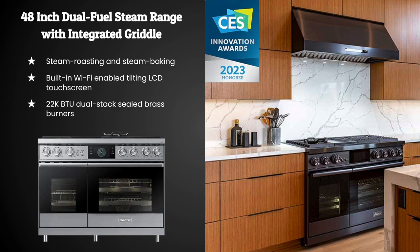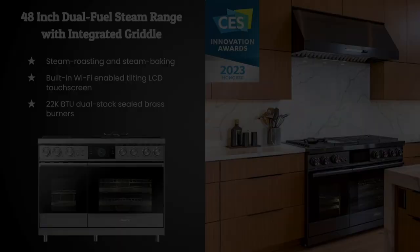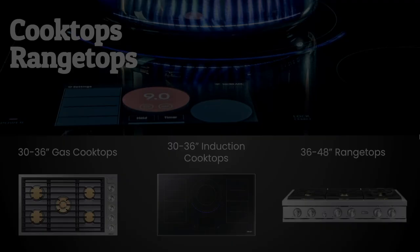This award-winning range comes equipped with steam roasting and steam baking, offering benefits like moisture retention, enhanced flavor, and even cooking results — not to mention that steam cooking is really healthy. It also features a tilting screen so you don't have to bend down to make adjustments. The range includes a 22,000 BTU burner, giving you the power needed for searing steaks, boiling water for pasta, or wok cooking.